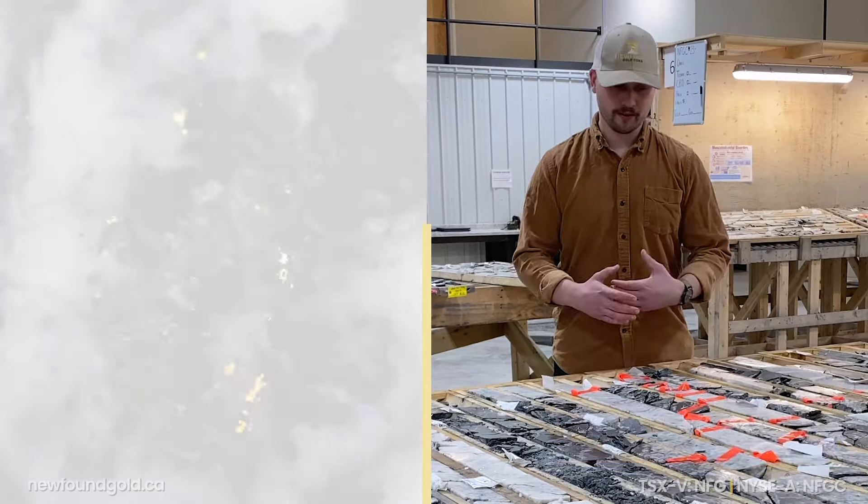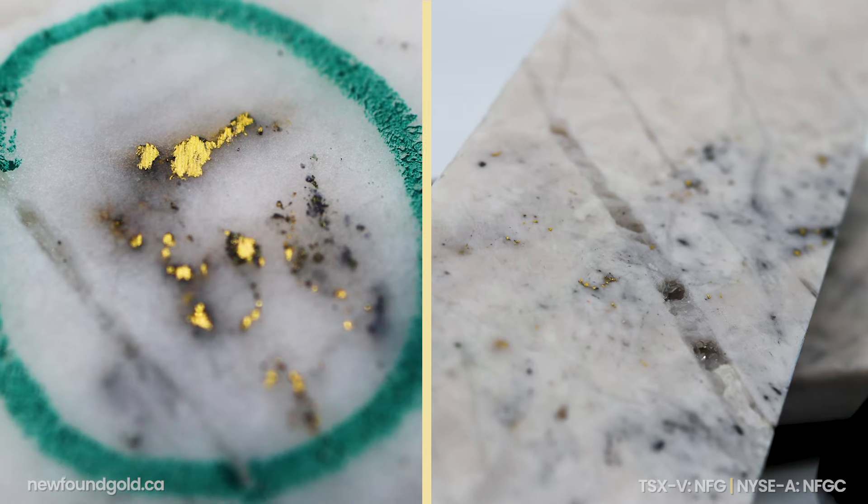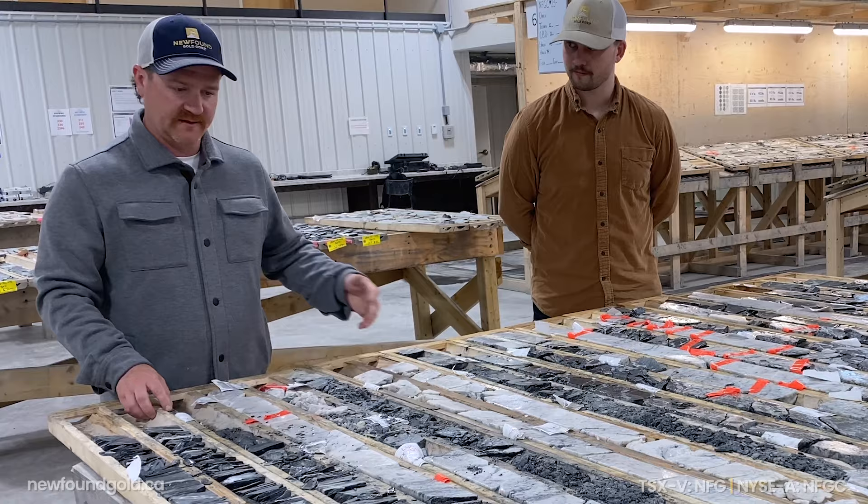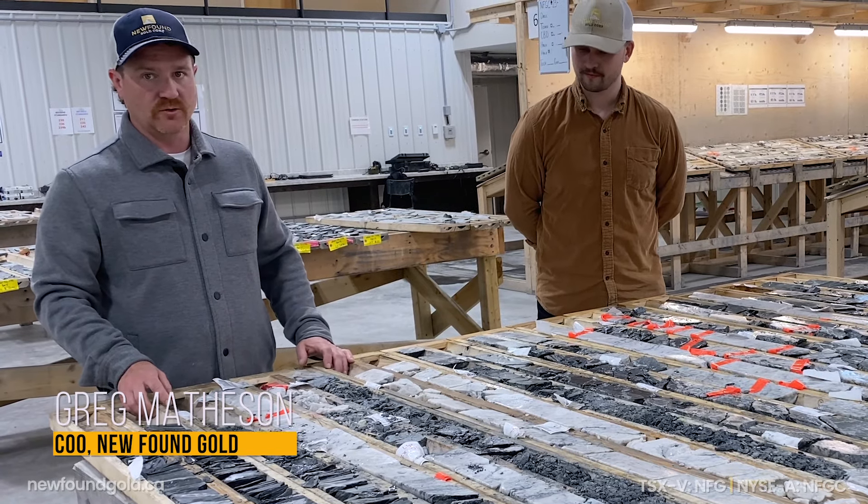From Iceberg, we had seen quite a large deformation corridor with mineralization, and hole 1084 was the discovery. Within there you're seeing hundreds, if not well over a thousand, visible gold grains.